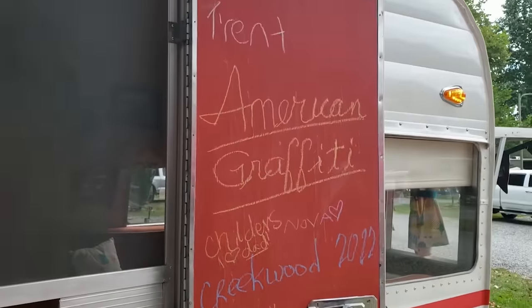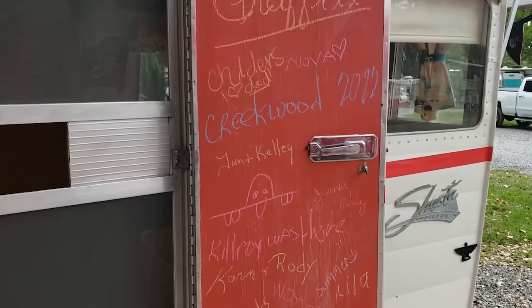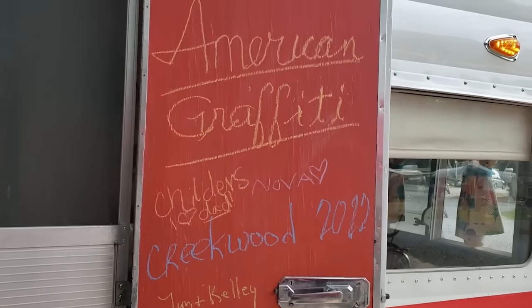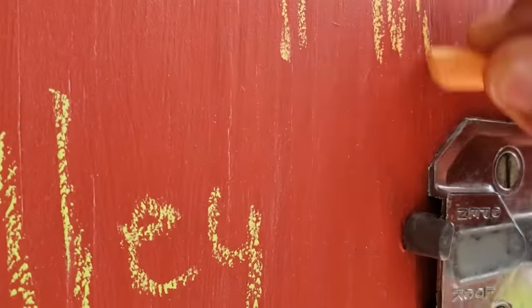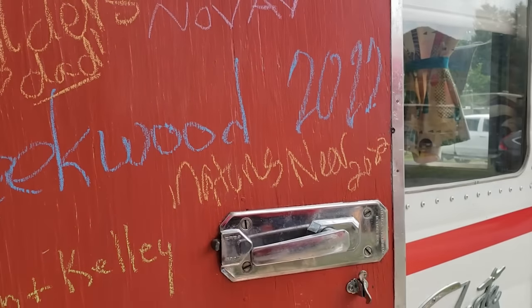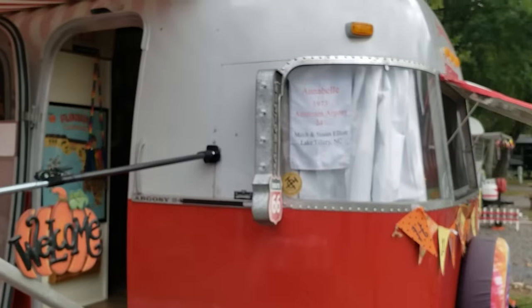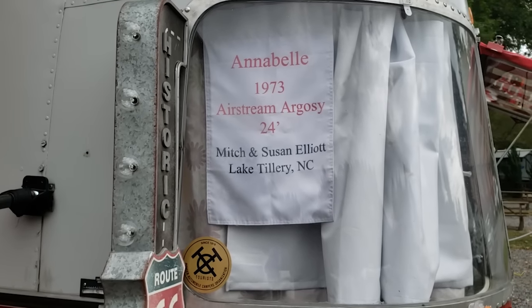This was actually the coolest thing of the day. They have this interesting door here that everyone signed, and I cannot wait to put me and Eric's mark on here. Here we go — 'Nature's Near 2022.' Love it. This one is a 1973 Airstream. Look at this awesome old school luggage!